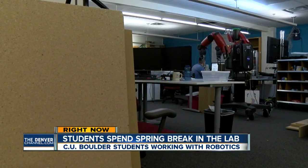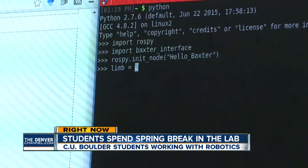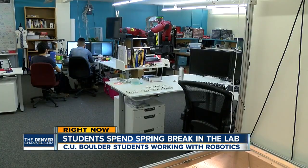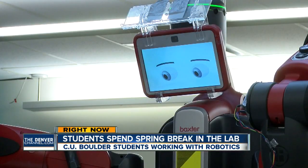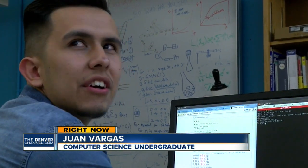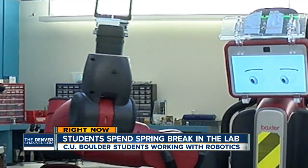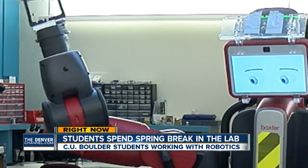In the depths of the CU Boulder Engineering Building, it's not the waves of the ocean or the peaks of the mountains that have these students motivated. We have shoulder, elbow, wrist joints, and we want to set the positions to certain numbers and degrees. It's just the wave of an arm — a robotic arm.